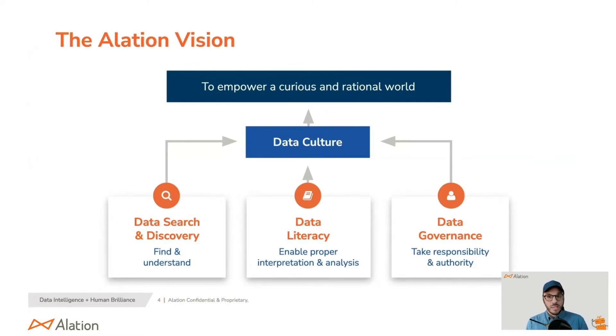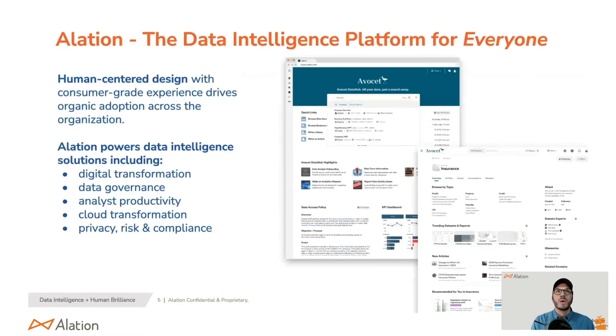That goes right into data literacy — understanding what the data means, whether it's trustworthy, and being able to interpret it. Once users are in the platform and leveraging it, it starts with the boots on the ground — the people actually doing the work — who naturally want to use Alation. That turns into what we call active data governance, because the governance is going side by side with the data they want to use. It's a data intelligence platform for everybody, built to be easy for non-technical and technical people alike.